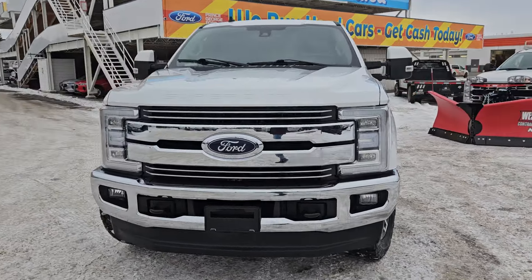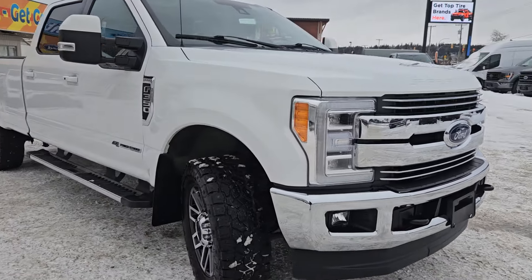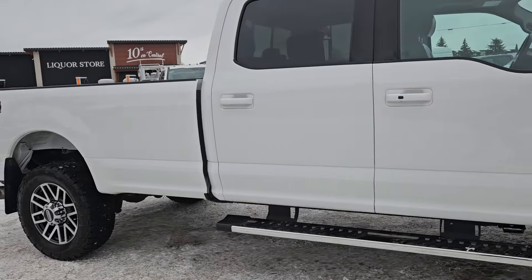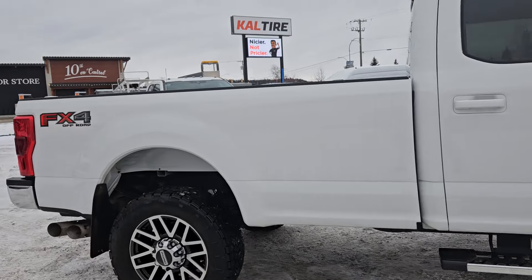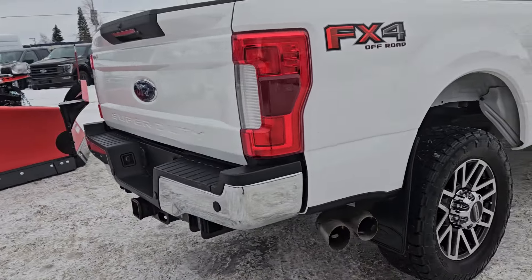Hello, this is Emily coming at you from Prince George Ford, and today we are looking at the 2019 Ford F-350 Lariat. Coming in this nice white coloring, this vehicle is powered by a 6.7 liter V8 Power Stroke turbo diesel engine and has four-wheel drive capabilities.